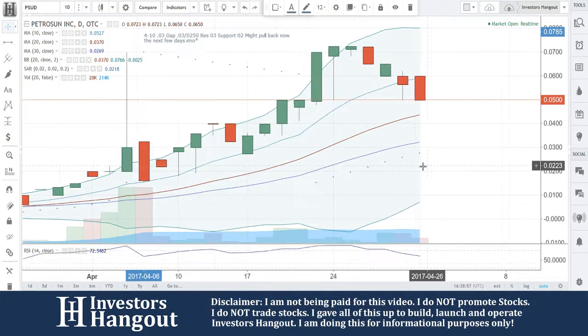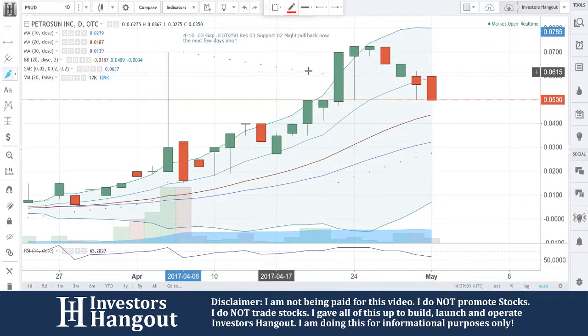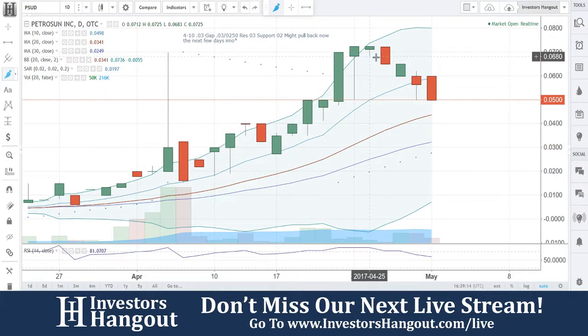Look at PSUD right now at 0.5. The last time we took a look at this stock was on the 10th, and it looks like I went through this one myself. That would be the first time Joe was here for this one. We talked about some gaps over here — you guys came down, filled that gap that we talked about right here. You guys saw that off that 10-day, and big moves off of that.